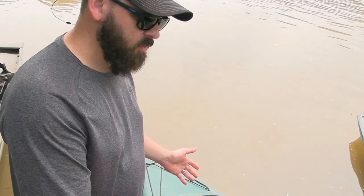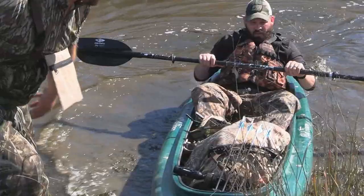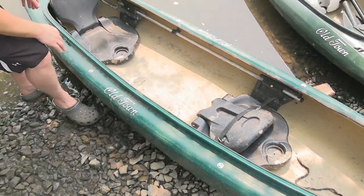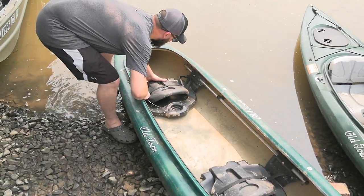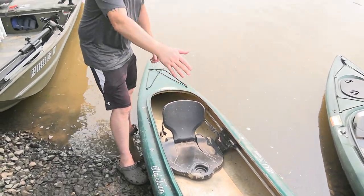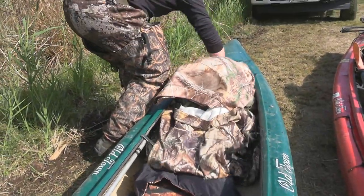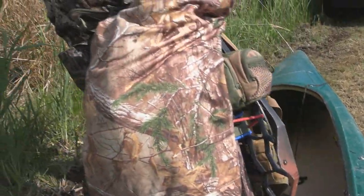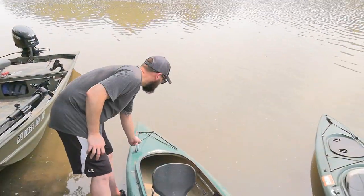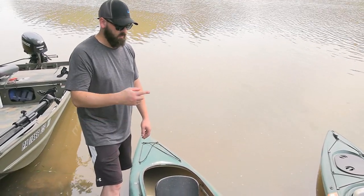Right now it's set up for two people, but the majority of the time it's only me using it. What I'll do is take the front seat, fold it down, and slide it all the way forward on the rail — that gives me a more centered load when I'm by myself. It gives me plenty of room in the front for gear, and I even have room in the back for more gear if needed. I usually use the bungees to secure my bow so it's out of the way and I don't have to worry about kicking it when I'm rowing in and out.